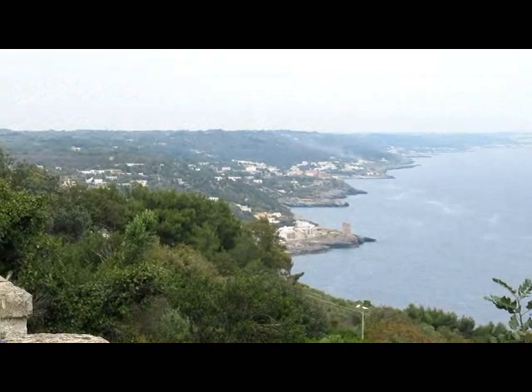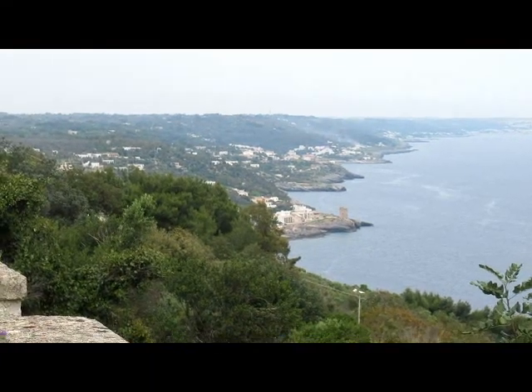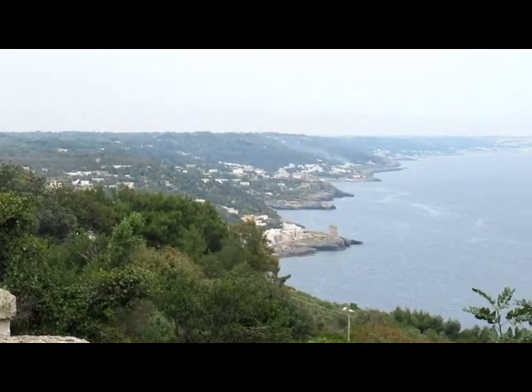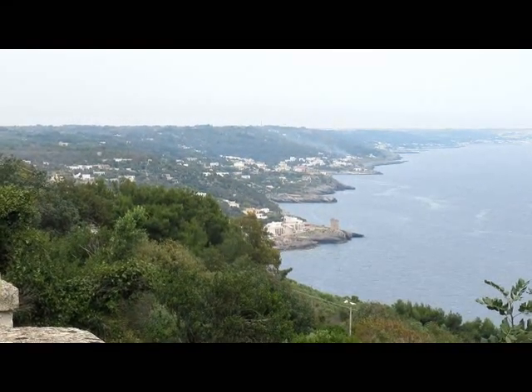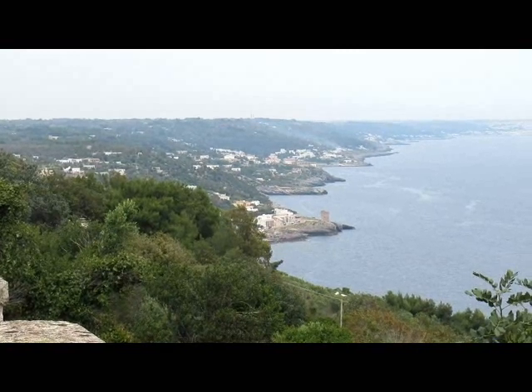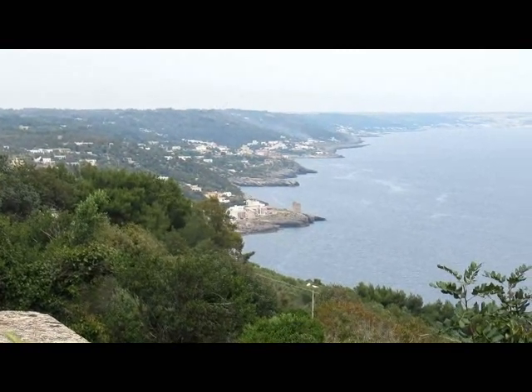As I now cycle up the Adriatic coast from Santa Maria di Luca, it's definitely got more rugged, there are more hills to contend with, and it's also overcast, which is unfortunate.